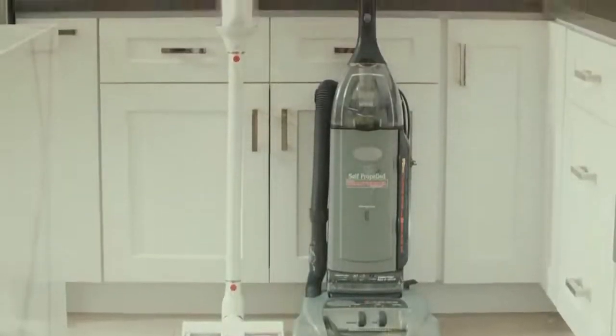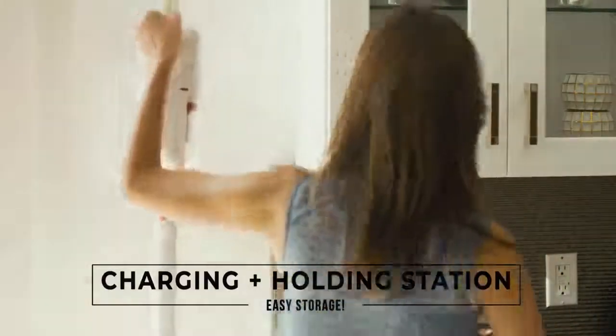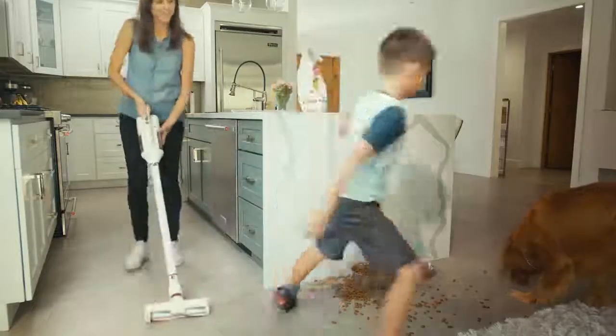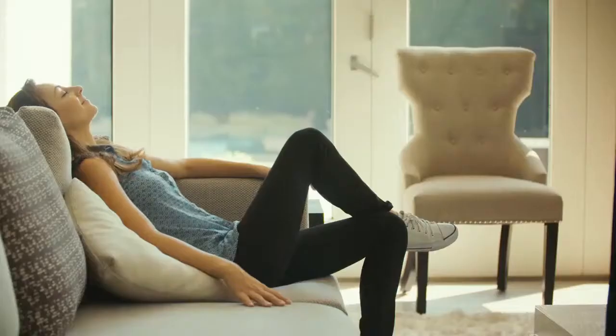Unlike traditional vacuums, its sleek, modern design and hanging charging station for storage match any home decor or style. This functional, family-friendly vacuum will change the way you view life's little, or not so little, messes. Instead of dreading daily cleanups, make the most of them.